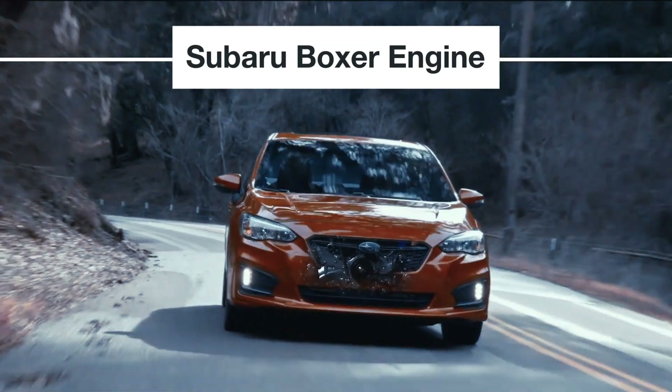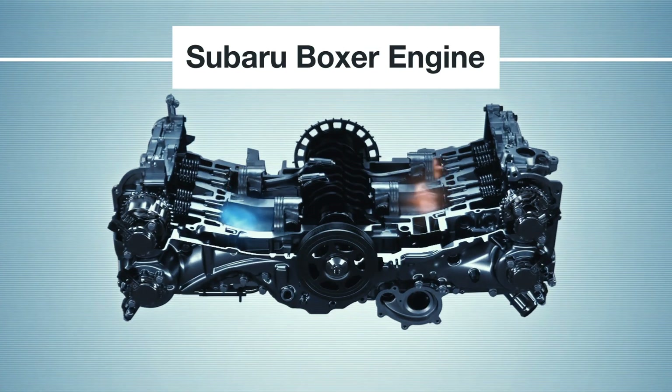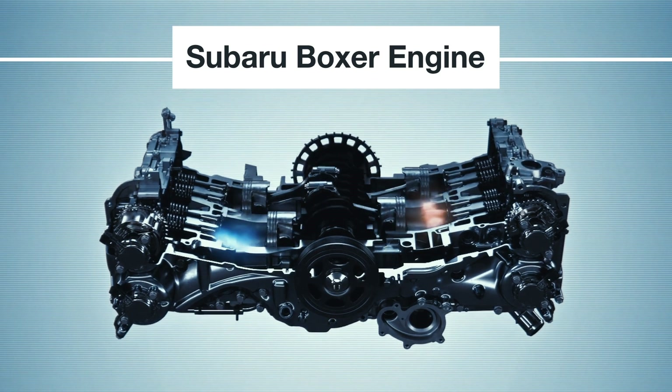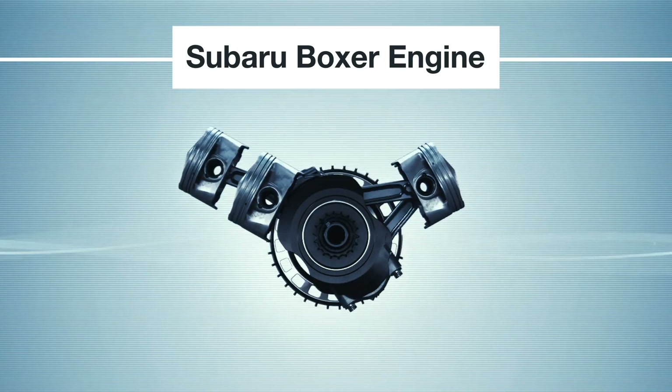The Subaru Boxer engine is known for its durability and longevity. Trust that engine to a shop that works on Boxer engines every single day. Your Subaru retailer's technicians are factory trained to work on these engines and can back their service with years of experience.